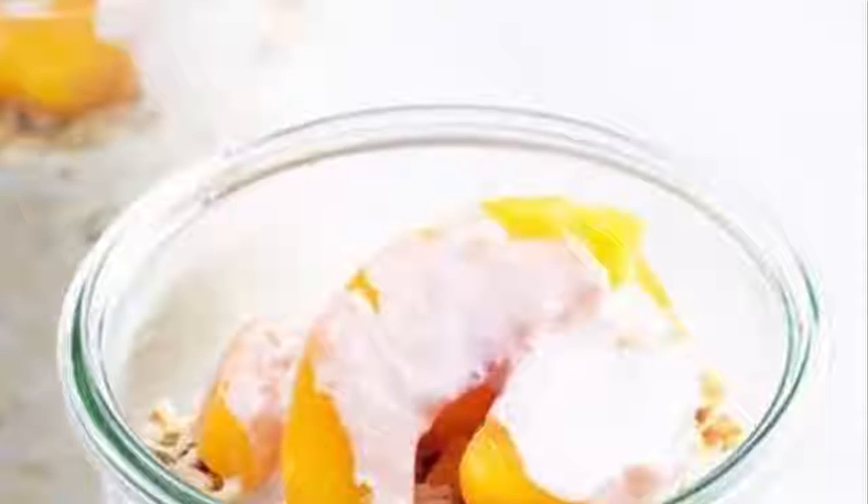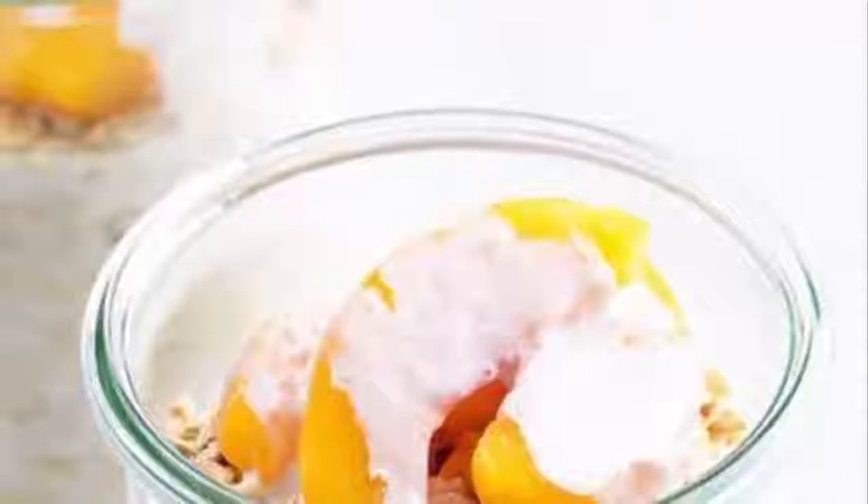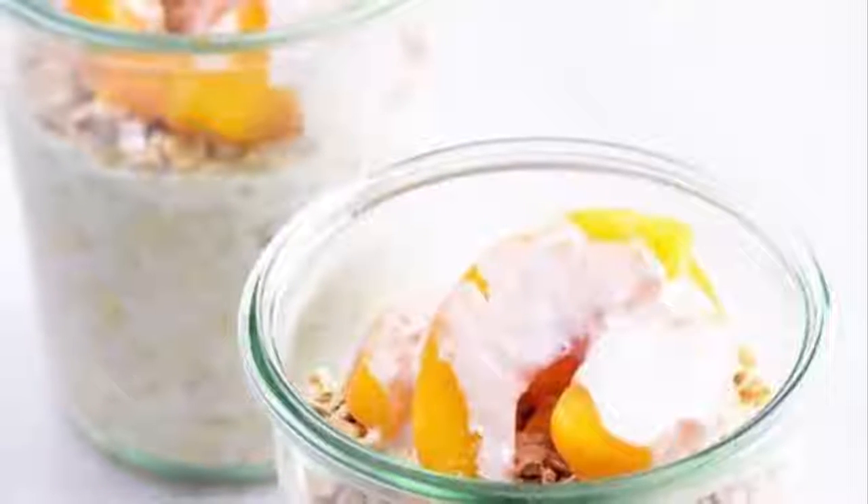Pour in beaten eggs, reduce heat to medium-low, and continue cooking, stirring constantly with a heatproof rubber spatula, until the egg is starting to set, about 20 seconds. Continue cooking, lifting the edges so the uncooked egg flows underneath, until mostly set, about 30 seconds more. Reduce heat to low, sprinkle herbs, salt, and pepper over the frittata, spoon cheese on top. Lift an edge and drizzle the remaining one tablespoon water underneath, cover and cook until the egg is completely set and the cheese is hot, about two minutes. Slide the frittata out of the pan and serve.